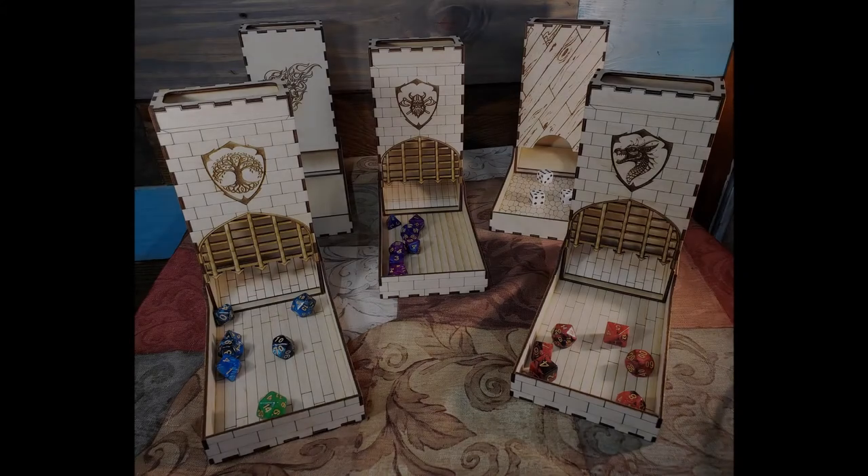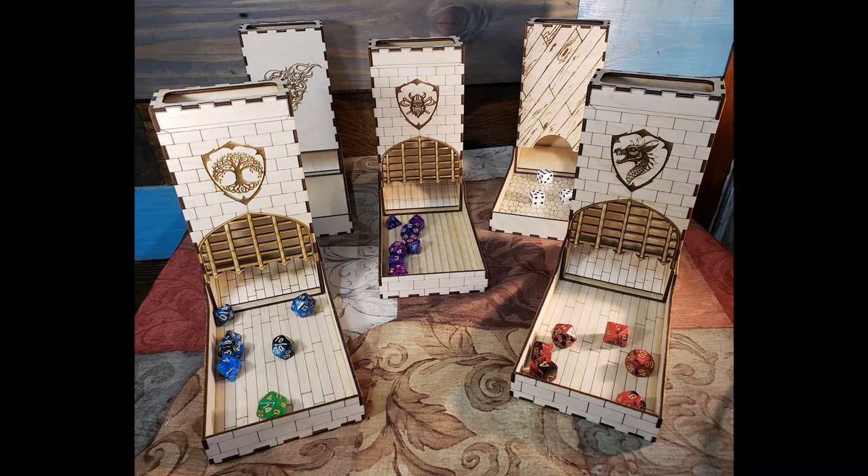This is our third Kickstarter campaign. Our previous successful campaigns we used as a way to learn what you, the serious gamers, want. Many enjoyed our solid crafted wood towers and vaults, but some also wanted a less expensive option.